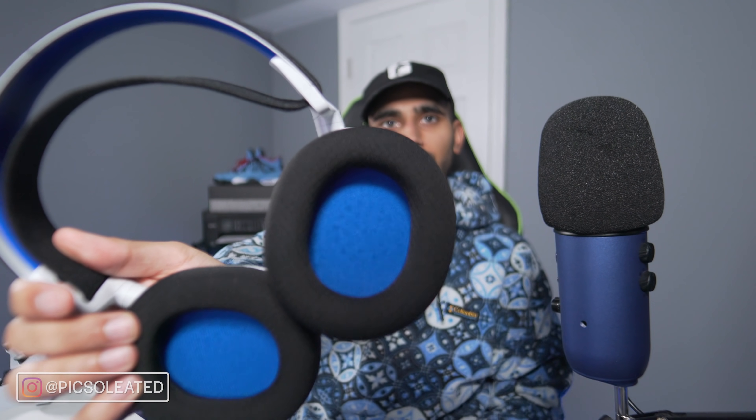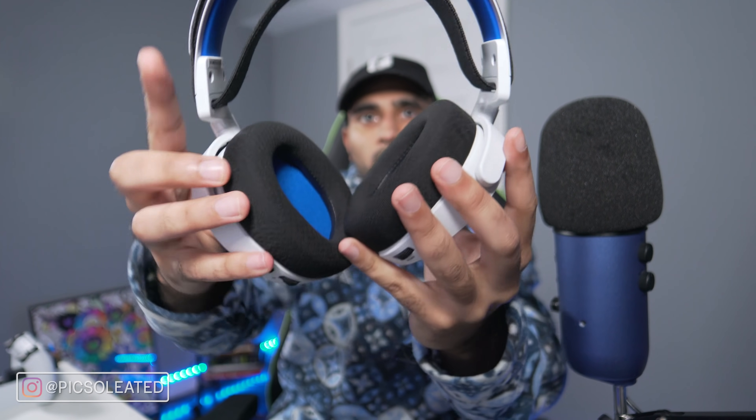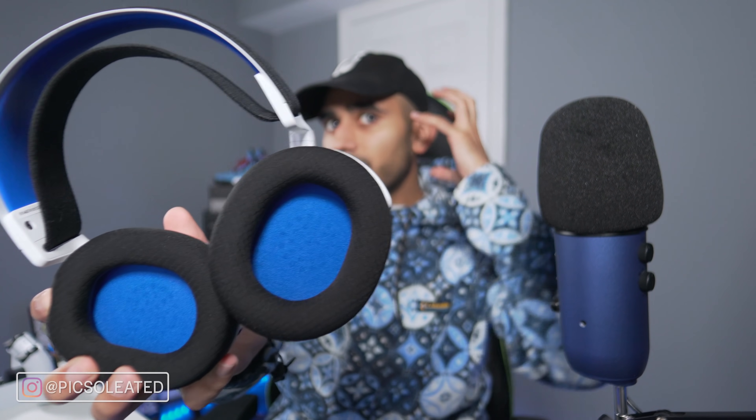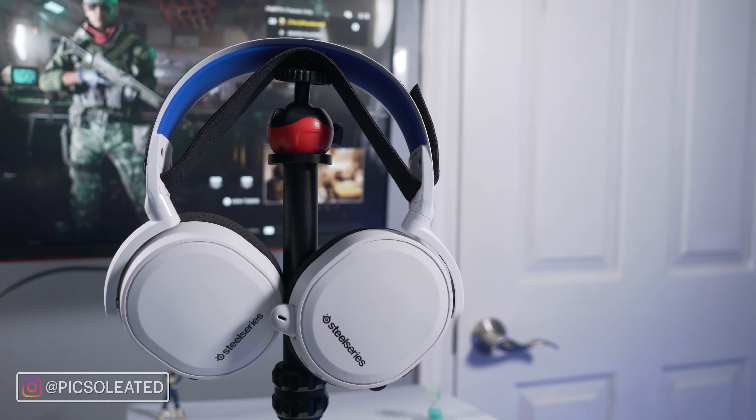The ear cups on both PlayStation headsets are made of synthetic leather, but what's amazing about the Arctis 7P is that the ear cups are made of cloth — still padded, super lightweight, and once you put them on you almost don't feel them at all. The shape is also more oval versus the PlayStation's circular ear cups, which means they don't press on my ears at all. I wonder why PlayStation keeps going for round ear cups — probably for visual appeal.